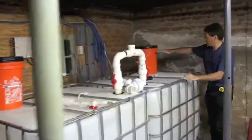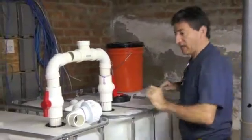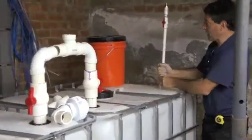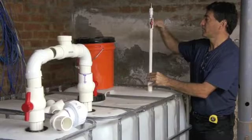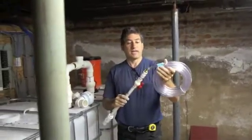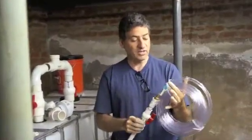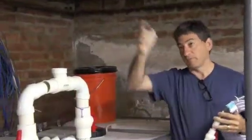As this fills with water or slurry and is kept filled, it exerts pressure on the gas. The gas building up has to go somewhere, so it rises up from this one-inch pipe into the reducer and the half-inch. This is above the water level, so the gas will bubble out and then go via a plastic hose out to a kitchen stove.